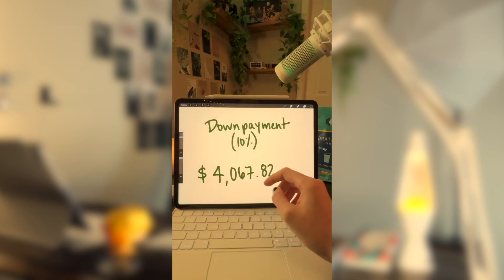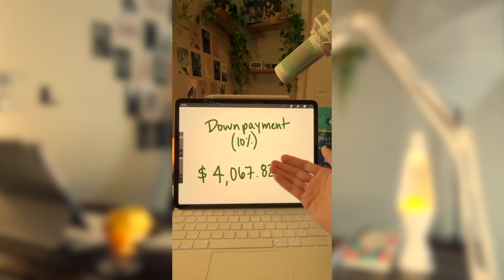If you were to put a 10% down payment, that would be $4,067.82 down. Keep in mind that for all the numbers I use, I use averages across the country and they aren't particular to any situation, so they are very subject to change for your specific circumstances.